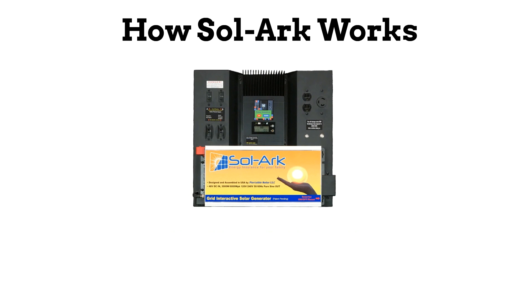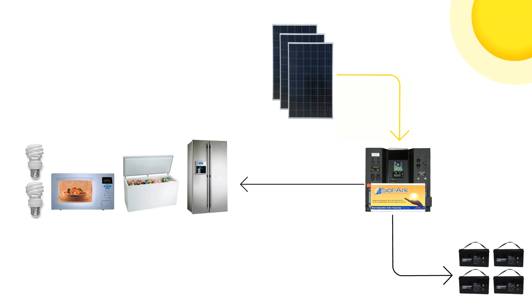The Solark EMP Hardened Solar Generator is designed to keep your critical appliances powered. During the day, the Solark uses the power from the solar panels to power your appliances and reduce your electric bills without the need for a smart meter.